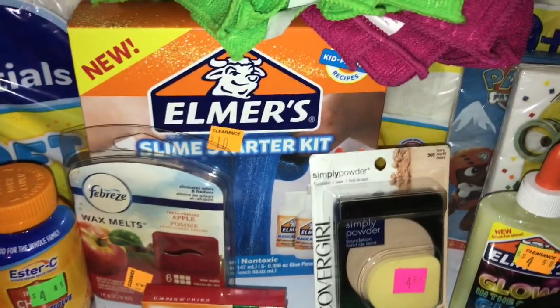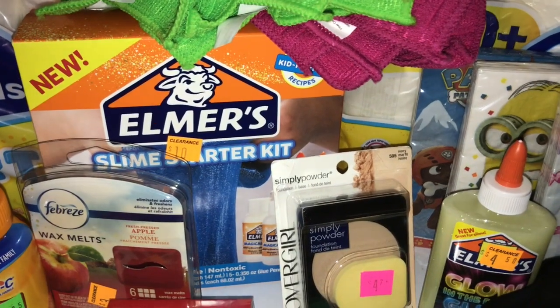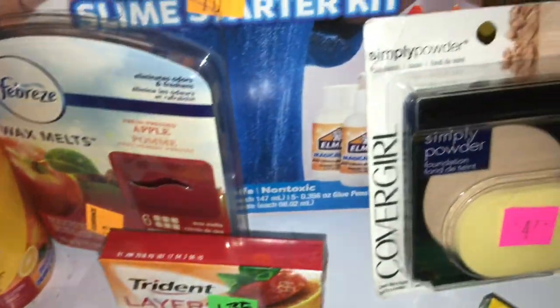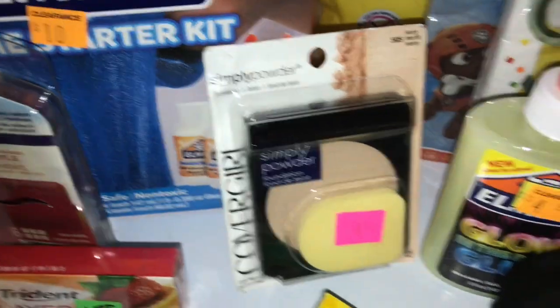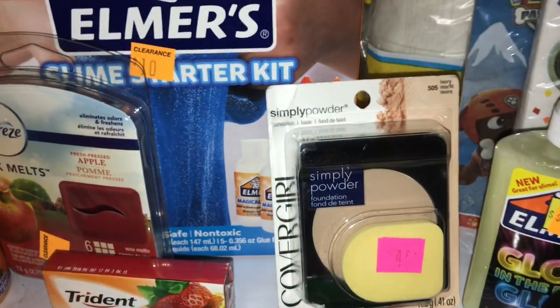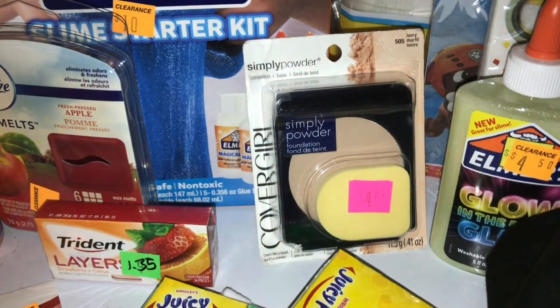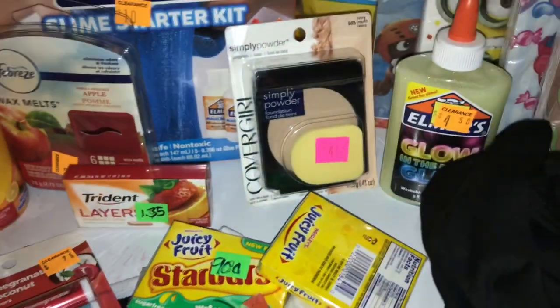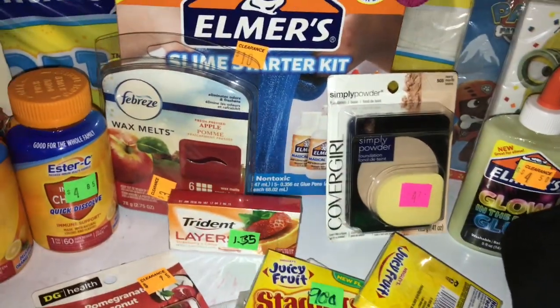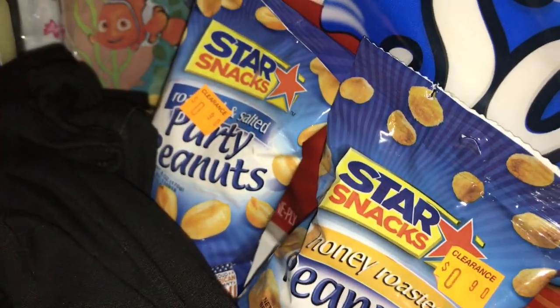She also got a Shopkins cup — that was half of two dollars, about a dollar and a quarter. The CoverGirl makeup actually rang up eight dollars, then the cashier manually entered the discount — half of $4.75 — and then I had a two-dollar digital coupon that came off, so that was pretty good.